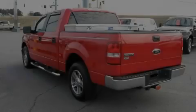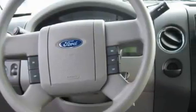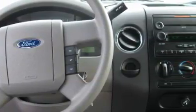This truck's powertrain includes a 4.6 liter 8-cylinder engine and a 4-speed automatic transmission. This truck won't last long at this price — call and arrange a test drive now.